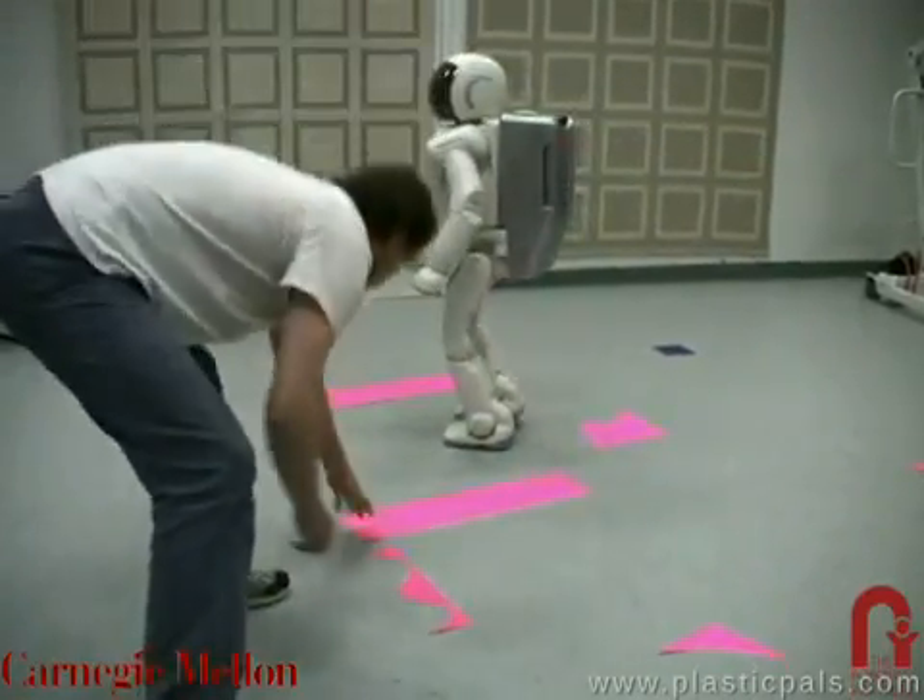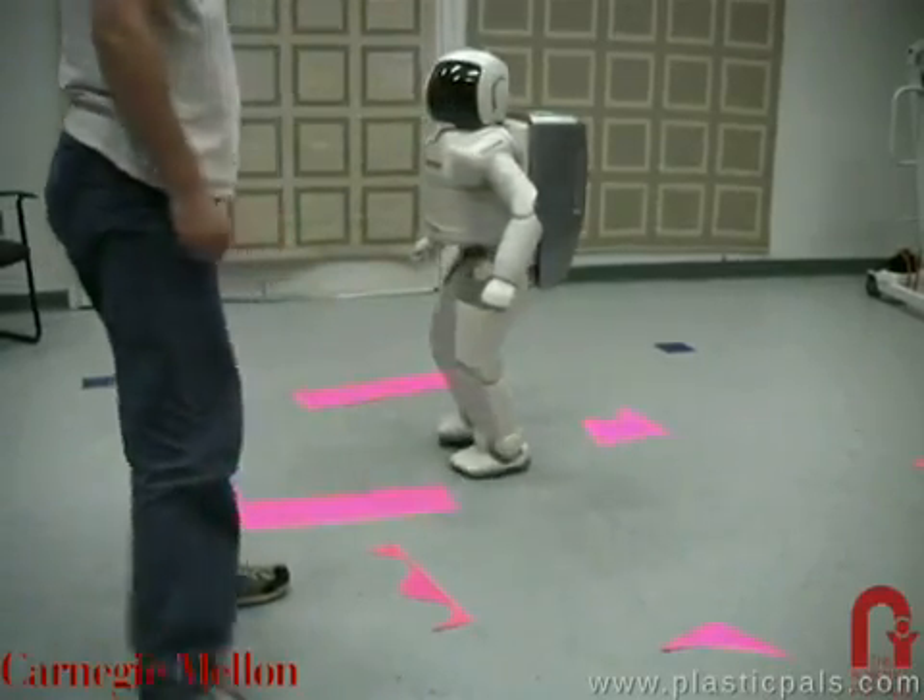As shown in this video, this enables ASIMO to react to unpredictable dynamic obstacle motions.